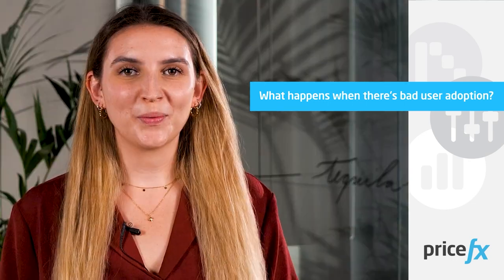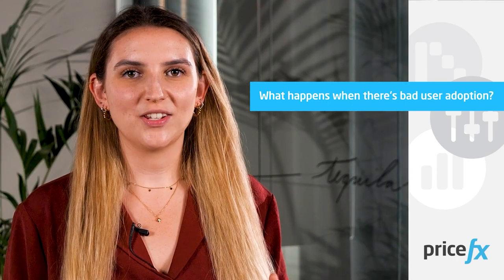Now let's speak about the risk when not achieving really good user adoption. With the world and markets constantly changing, you run the risk of becoming static within your pricing when not making sure that your users adopt to new software properly. If you stay still with your pricing strategies while times move forward and markets evolve, you're basically moving backwards. So you really want to make sure that whenever you invest in a pricing solution, it's backed by a proper strategy of user adoption.